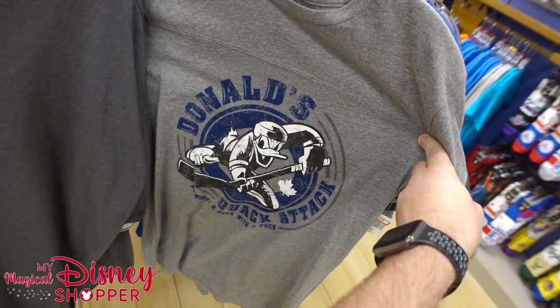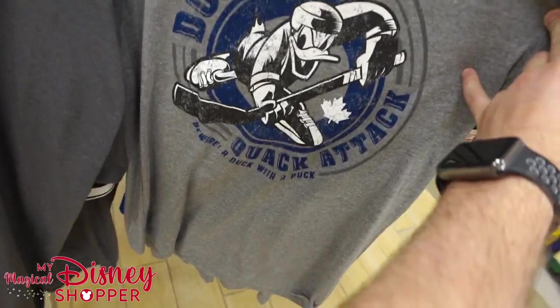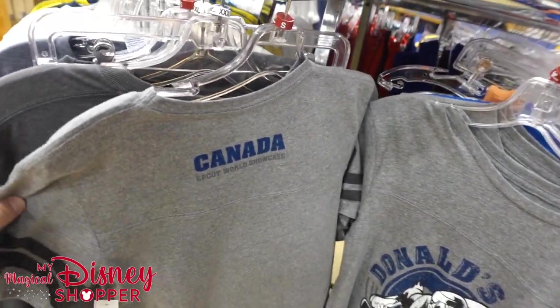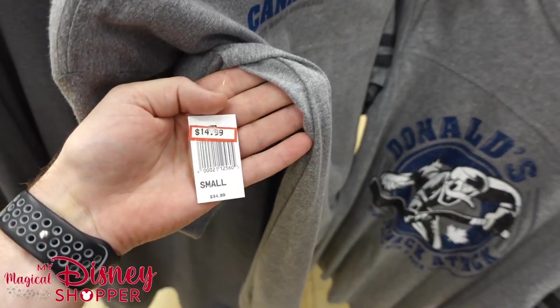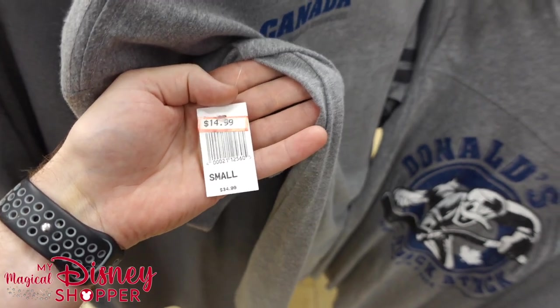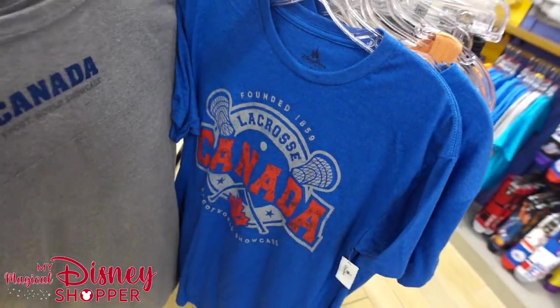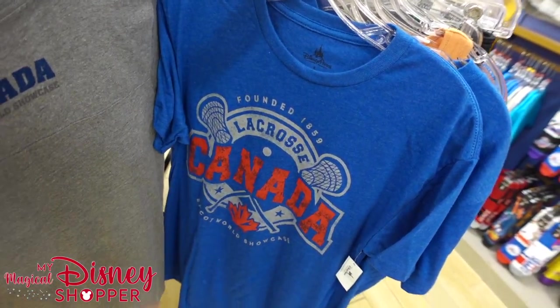This is cool — Donald's Quack Attack. Beware a duck with a puck! That is so awesome. This is from Canada. $14.99, was $34.99 from the World Showcase. They appear to be all smalls, which stinks, because I would love a medium in that. I think it's awesome.